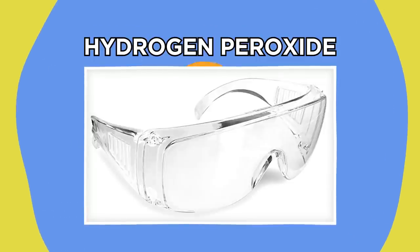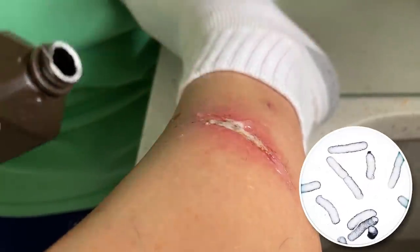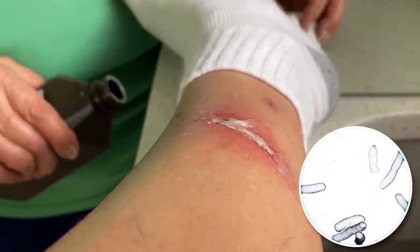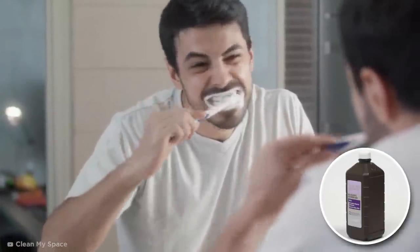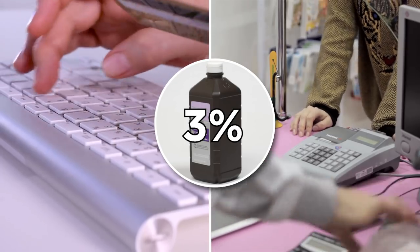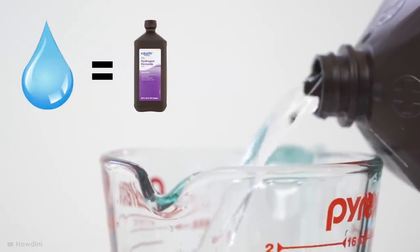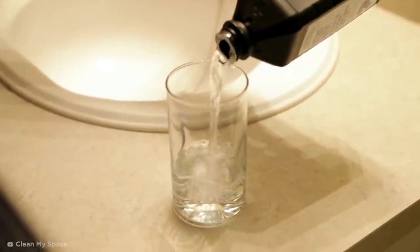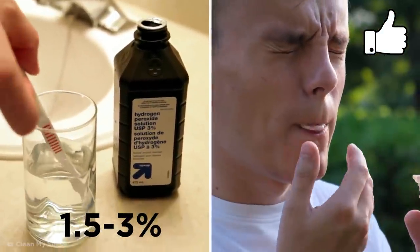Hydrogen peroxide is a natural bleaching agent that has been used throughout the ages to disinfect wounds because of its bacteria-killing properties. Many commercial whitening products you can buy in stores contain hydrogen peroxide. You can purchase hydrogen peroxide online or at the drugstore as a 3% solution, but it's best to dilute this concentration to 1.5% by mixing equal parts water and peroxide. Sticking to a solution of 1.5% to 3% is a safe bet to avoid any side effects like gum irritation or tooth sensitivity.